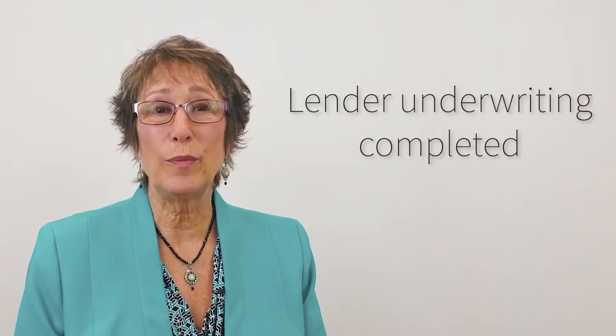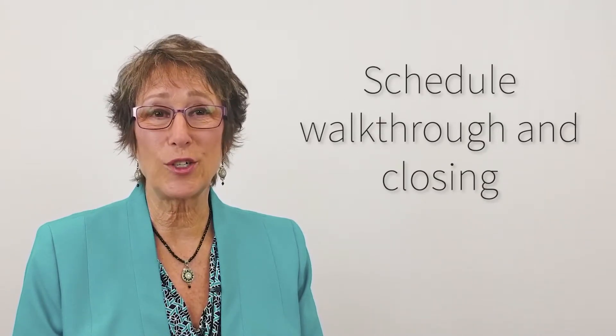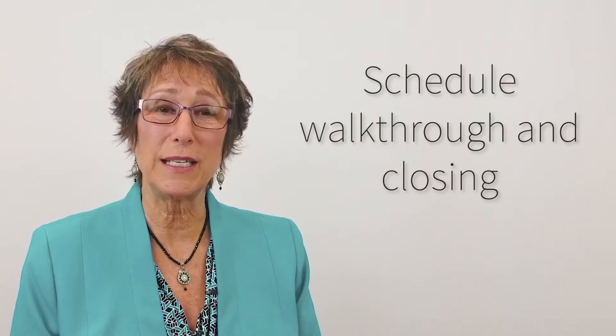Very next, we'll be getting through underwriting with your lender, and then working on scheduling your walkthrough, your closing, and possession.